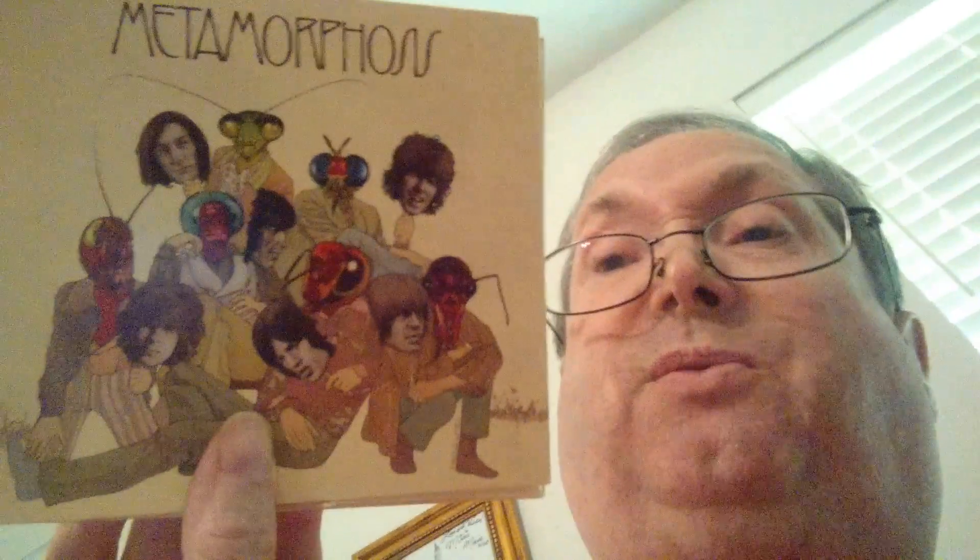This album most people don't know because it's rarities — it's just recordings, demos, them doing their own thing. It's called Metamorphosis. The standout tracks on this album, in case you don't know it, are the demos for Out of Time, I'd Much Rather Be with the Boys, Try a Little Harder, and one that's fascinating — We're Wasting Time.